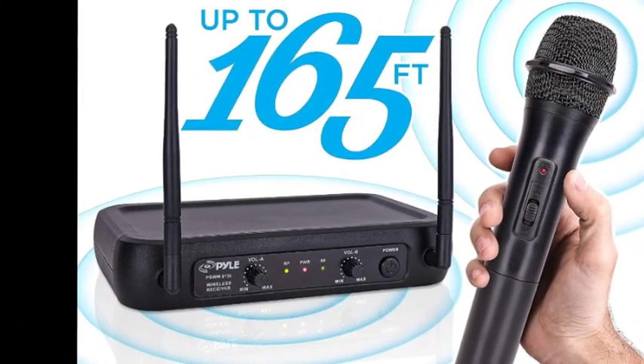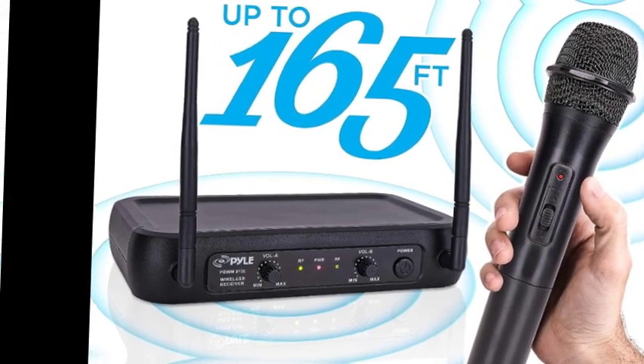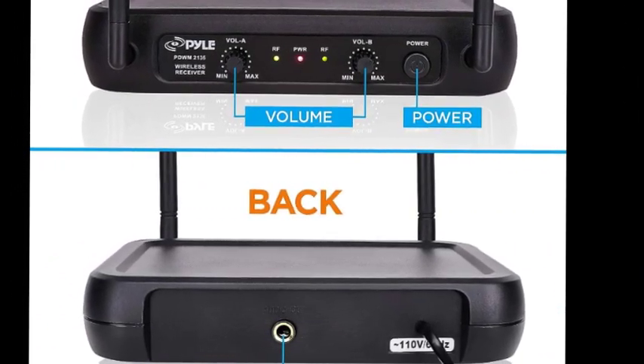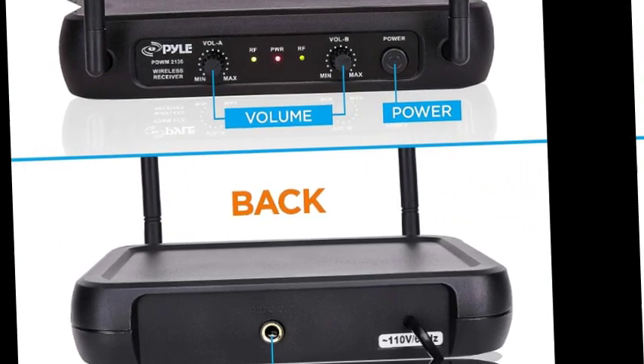Perfect for PA, karaoke, and DJ parties. Both the receiver and the mic have a power on/off switch, and the receiver has an LED status signal indicator light and dual independent antennas. Plug your unit into your mixer, amplifier, or speaker with a 1/4-inch mono cable.